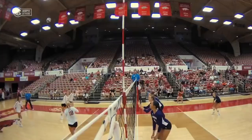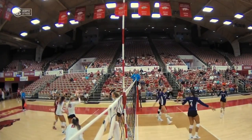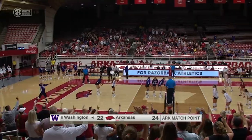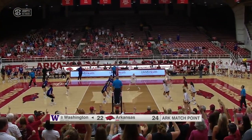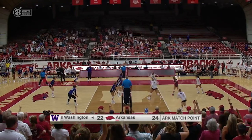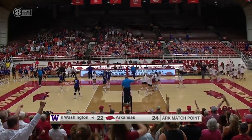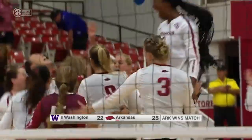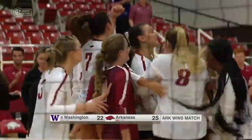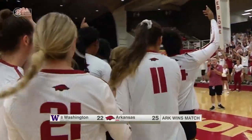Arkansas showing a lot. One point of clarification — we were talking earlier about Arkansas's biggest win. Jill Gillen has to play one up. Does she get another chance to swing again? You know she wants it — she put it down. And the Razorbacks win it. Arkansas defeats number eight Washington. The Hogs enjoy this one — a 25-22 win. They win it three sets to one.